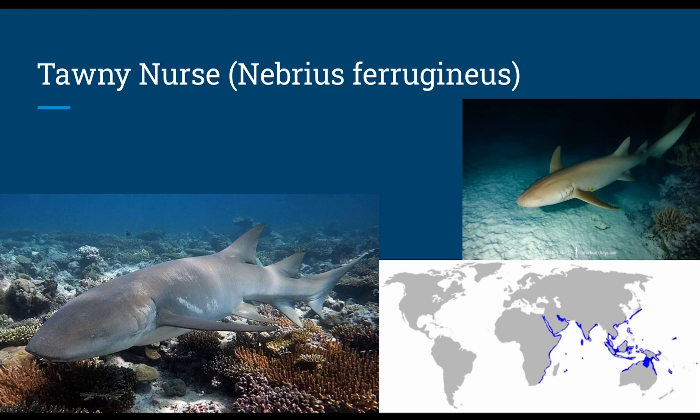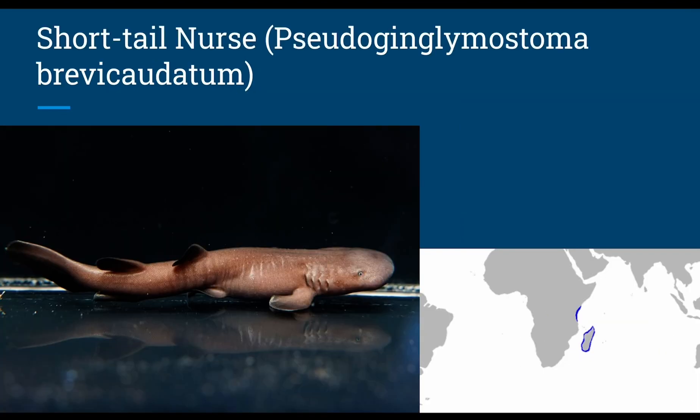The tawny nurse shark, or Nebrius ferrugineus, grows up to 10 feet in length and swims down to 230 feet. Their sickle-shaped pectoral fins differentiate them and they are more active swimmers. Their diet specializes in octopus but also includes bony fish, crustaceans, sea urchins, and in emergencies even coral. For reproduction they are ovoviviparous and are the only carpet shark to have oophagy, which is unusual because their eggs are more developed when eaten compared to mackerel sharks. Captive females were reported releasing egg capsules so they may also be oviparous. The short-tailed nurse shark, or Pseudoginglymostoma brevicaudatum, grows up to 2.4 feet in length and has oviparous reproduction.